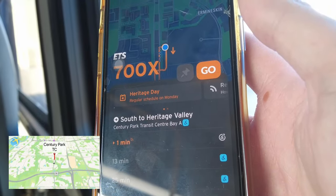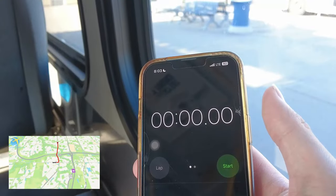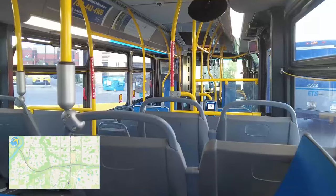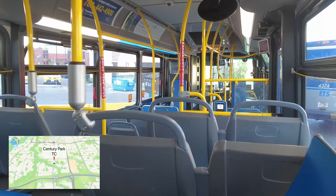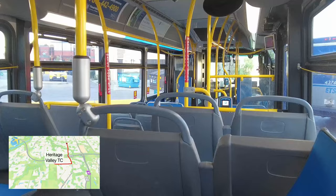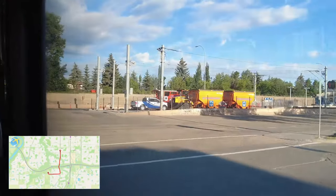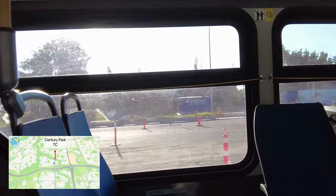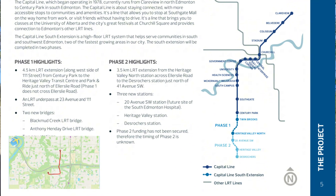My first bus route is the 700X to Heritage Valley — an express route. The bus departed on time but was stuck in the transit center due to a traffic light, making me feel like a plane taxiing. The construction for the southern expansion of the Capital Line has begun immediately south of Century Park. This extension is a 4.5km extension passing through Black Mud Creek, Twin Brooks, and Heritage Valley.